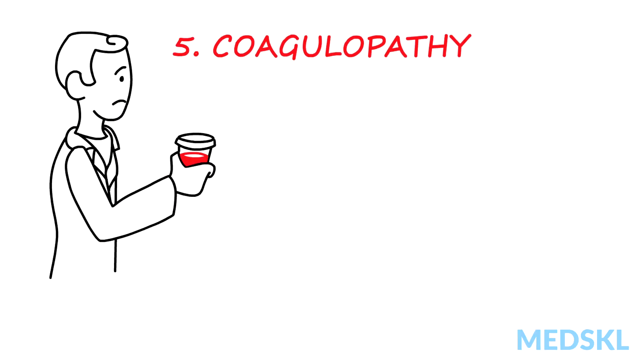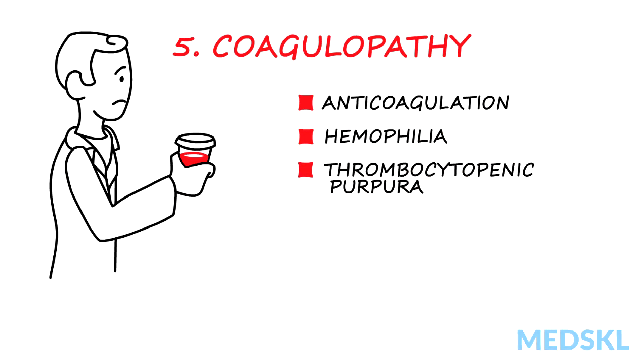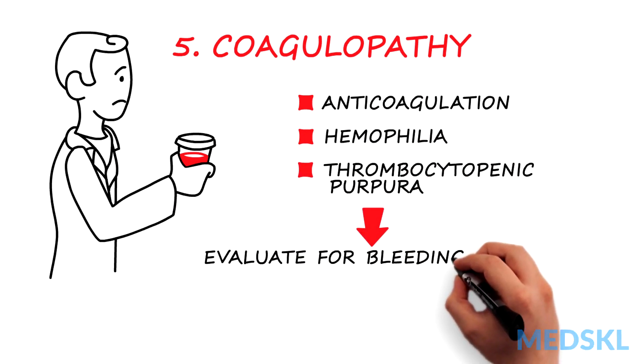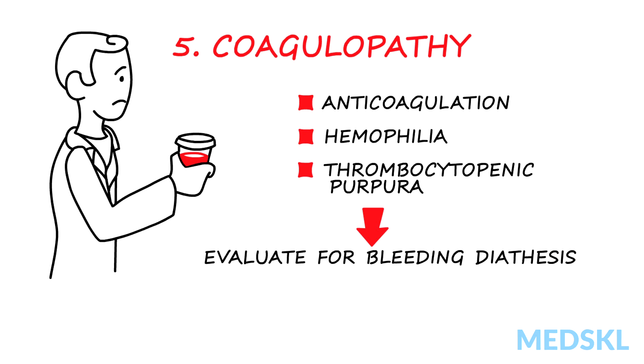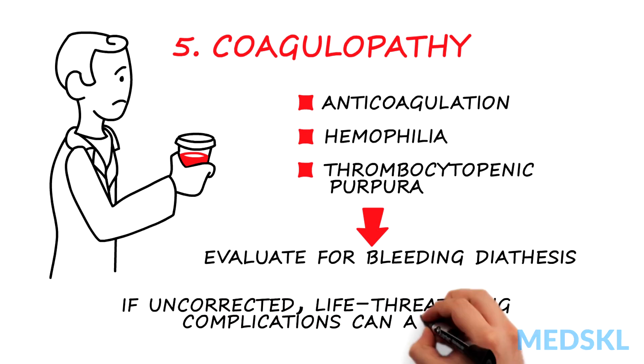Patients on anticoagulation or with history of hemophilia or thrombocytopenic purpura should be evaluated for bleeding diathesis when presenting with hematuria. If left uncorrected, life-threatening complications can arise.